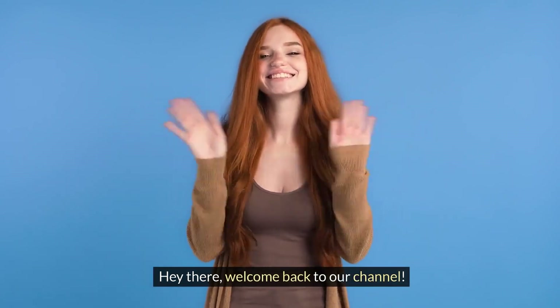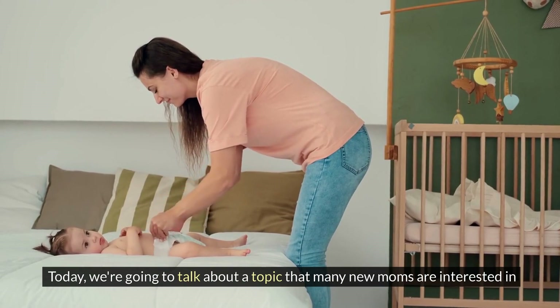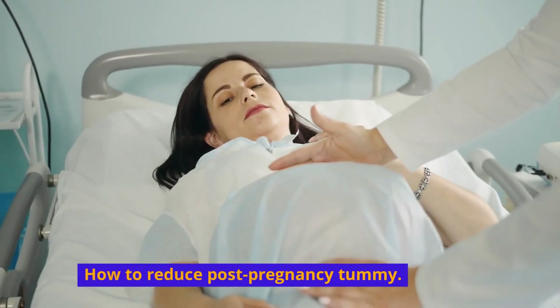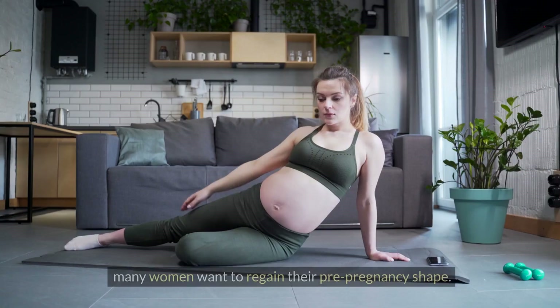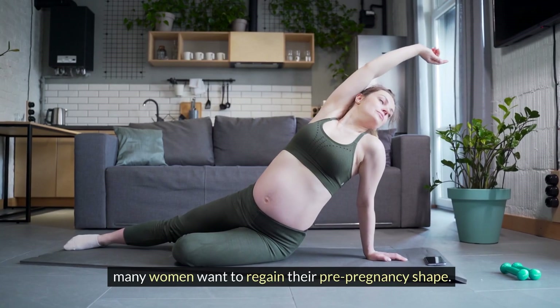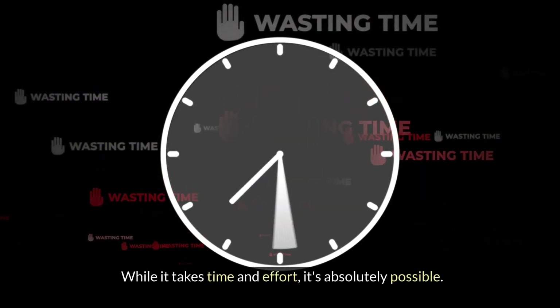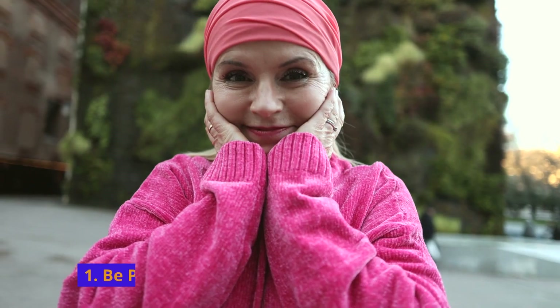Welcome back to our channel! Today we are going to talk about a topic that many new moms are interested in: how to reduce post-pregnancy tummy. We understand that after giving birth, many women want to regain their pre-pregnancy shape. While it takes time and effort, it's absolutely possible. Let's get started with some simple tips.